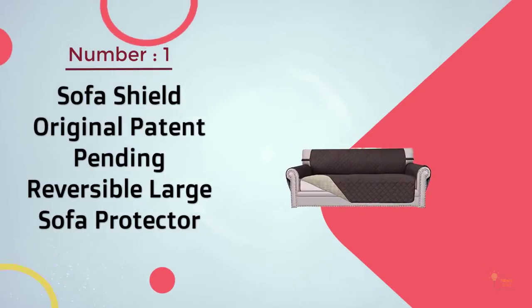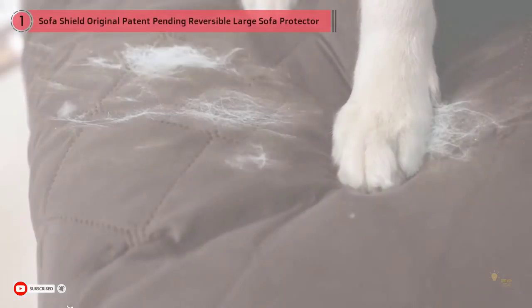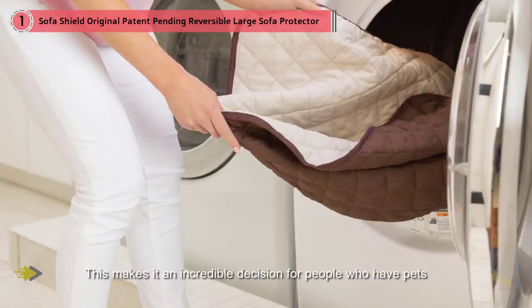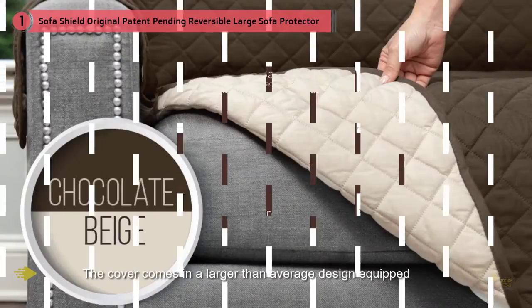1. SofaShield Original Patent Pending Reversible Large Sofa Protector. The SofaShield brand offers you a reversible cover for your sofa that offers frequent security and matches the stylistic theme of your room. This cover is impervious to pet spots in the air, making it an incredible decision for people who have pets and young people. The cover comes in a larger-than-average design equipped with versatile tabs, allowing you to cover different sizes of the sofa without problems.